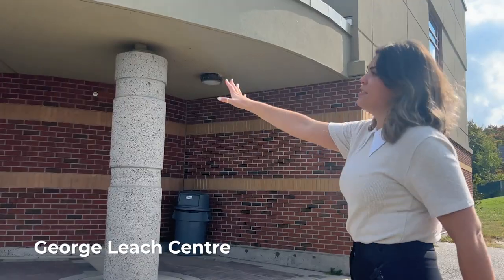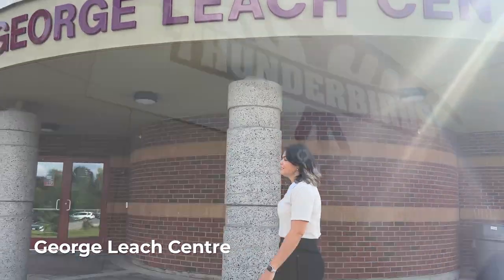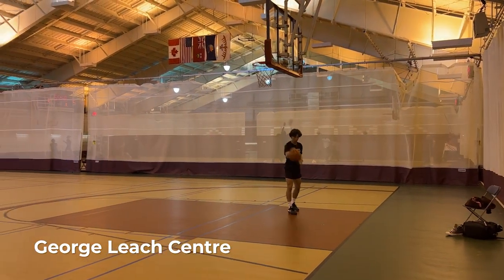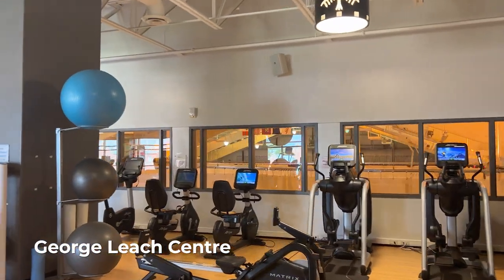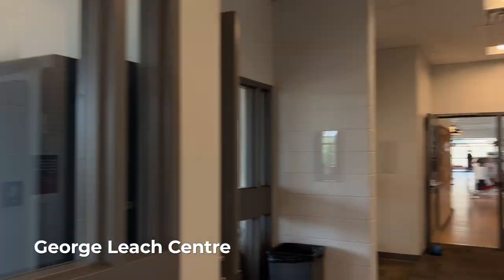This is the George Leach Center — it's where our fitness center is. We can go inside if you'd like to see it. Over here we have three full-size courts, and then upstairs there's a state-of-the-art workout center. All of our students get a membership to the GLC, so this is part of your tuition — you're able to use these fitness centers.